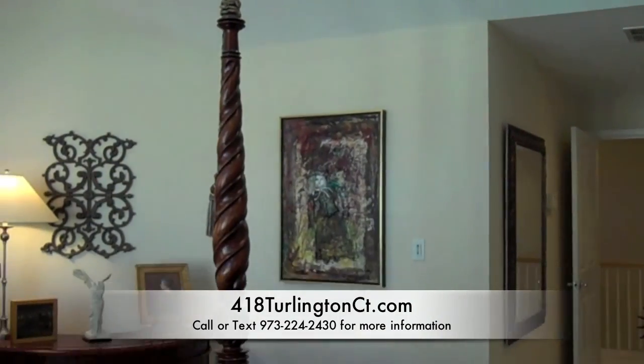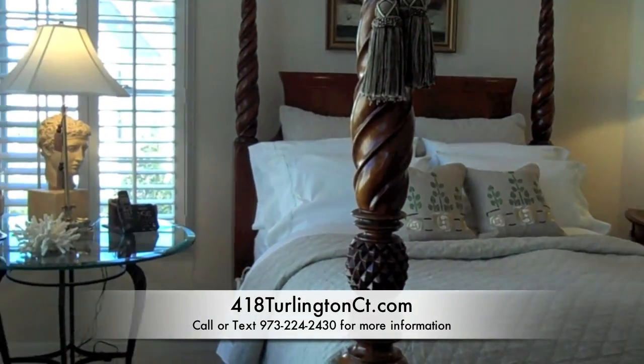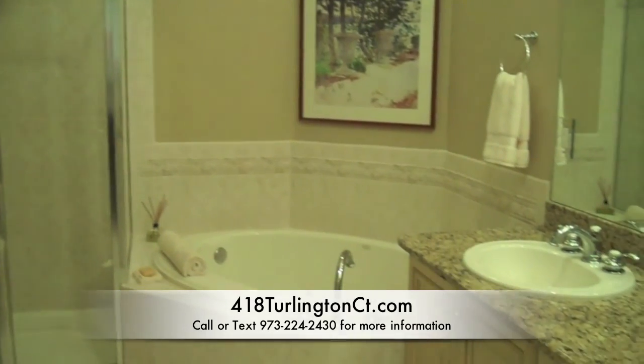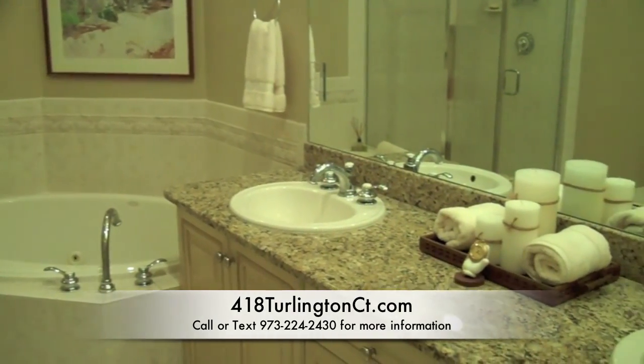The master bedroom with cathedral ceiling has two walk-in closets and a dressing area. It adjoins the master bath with stall shower, jetted tub, and dual sink vanity with granite top.